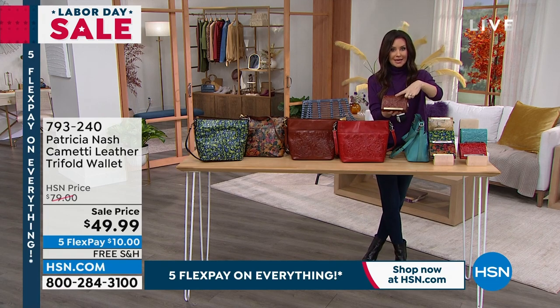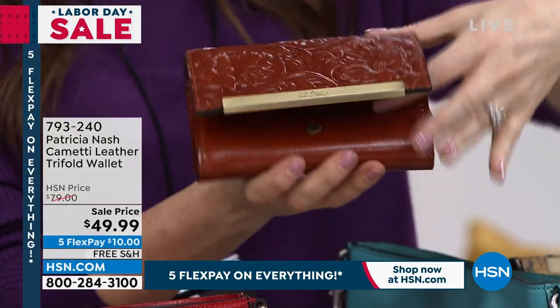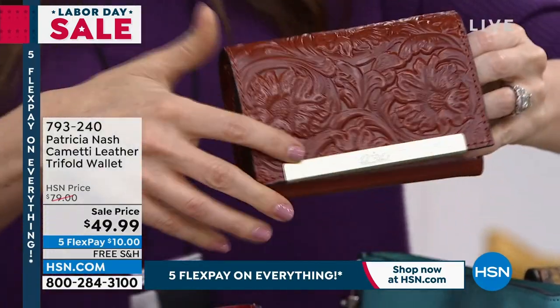For $49.99, you're getting the $80 wallet. Let me show you. This is the tan color.